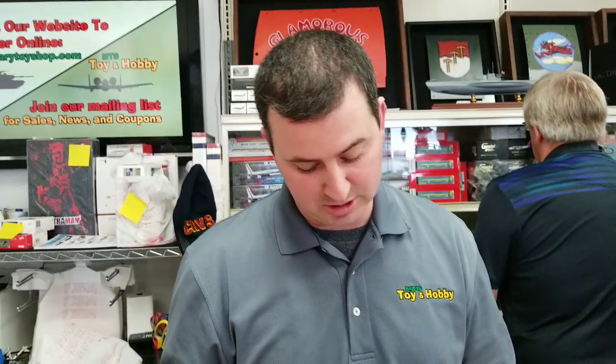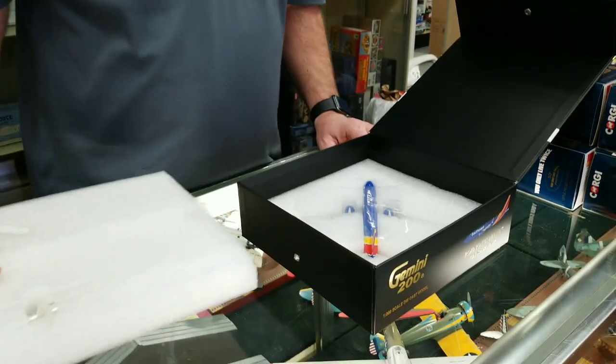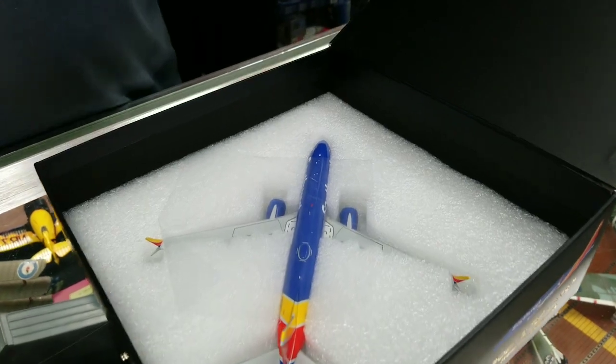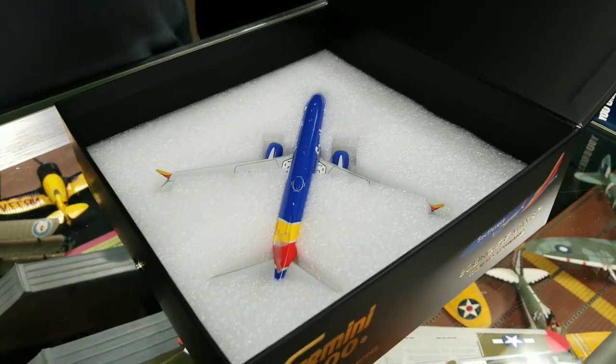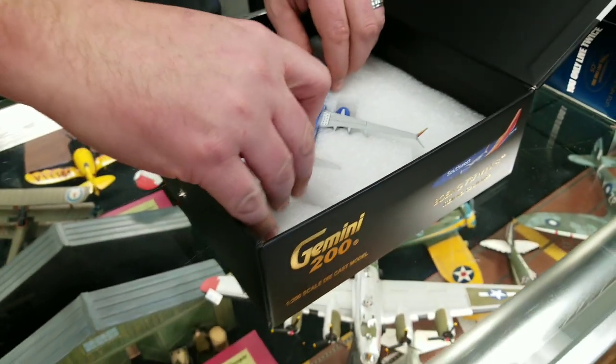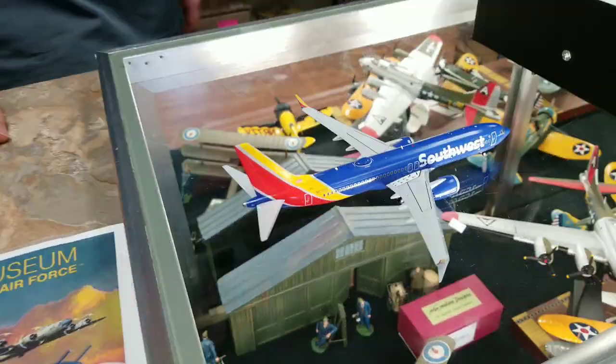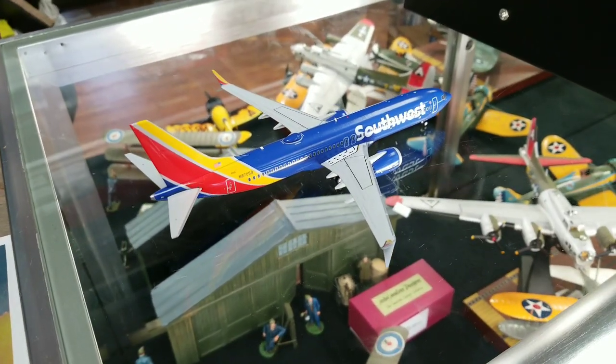Columbus is now a pretty big Southwest base and these Maxes are starting to come through Columbus, so people are flying on them. We got customers that work for Southwest that are buying them. So that's the new 737 Max 8 from Gemini.